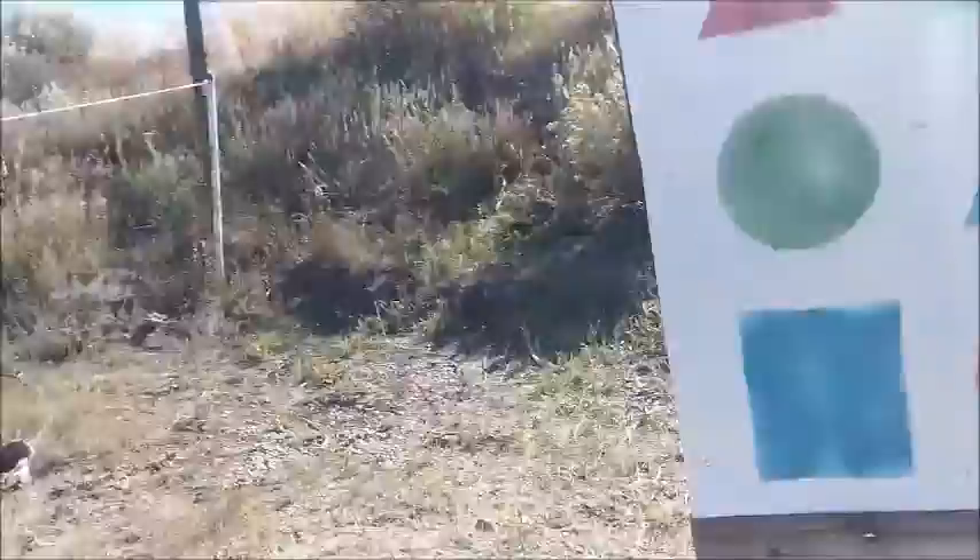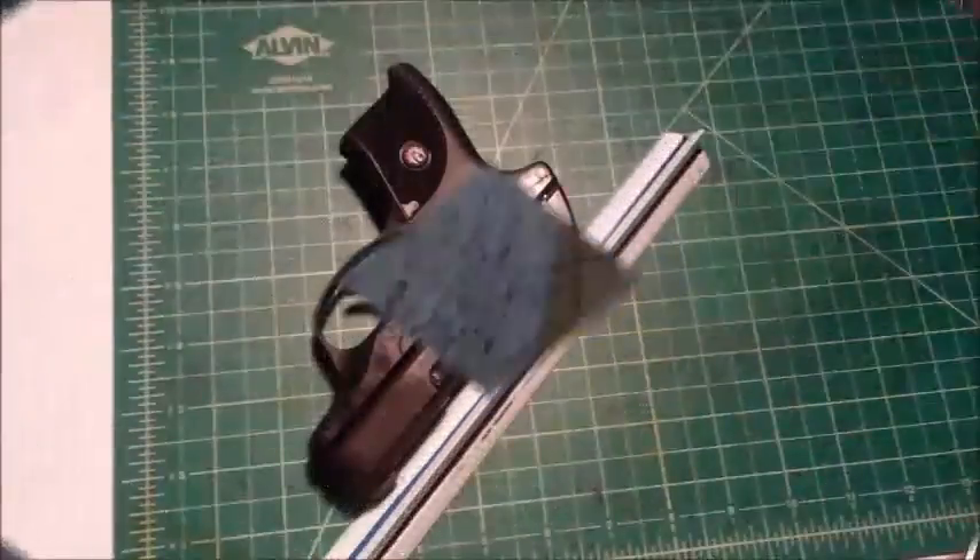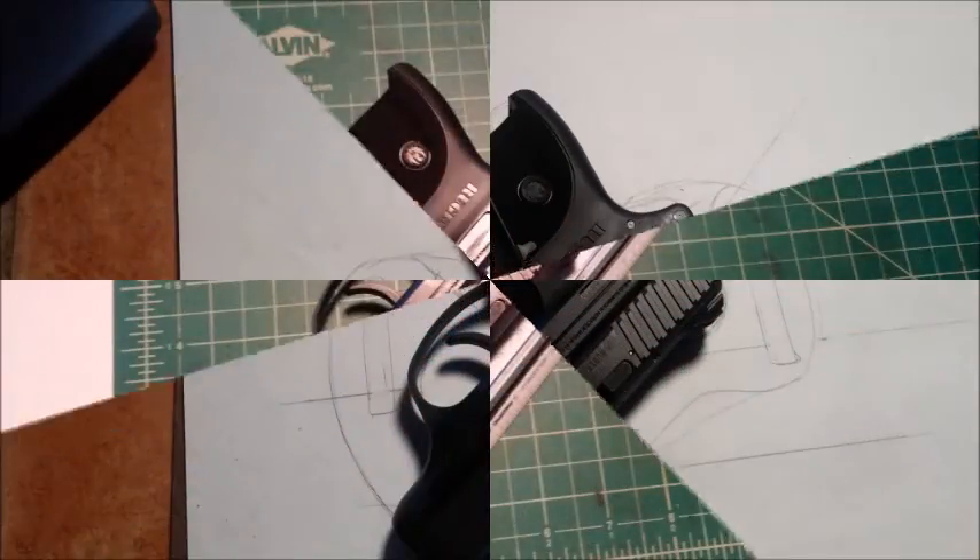Of course each holster is designed custom according to what the owner wants. However, I retain some artistic license so that I can produce the best quality for the customer or the person that I'm building for.